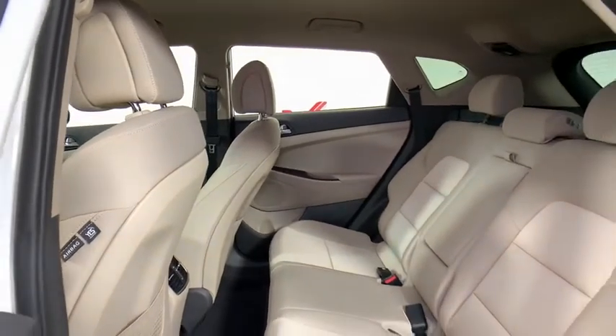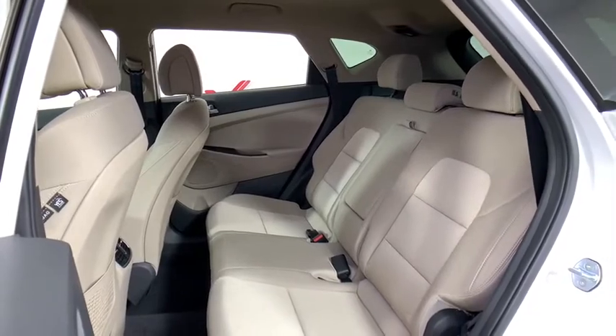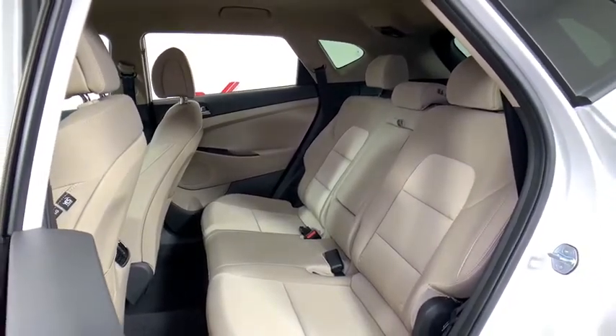AM FM stereo with CD player, fog lights, power windows, rear window defroster, security system, and electronic stability control.